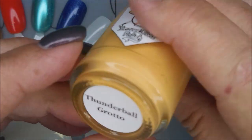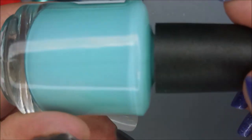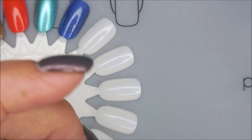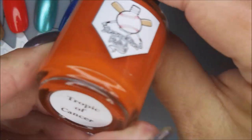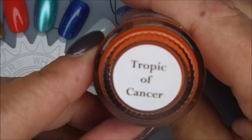And then we've got this one — such a unique color. Is it yellow? Is it orange? I don't know. And this is Thunderball Grotto. The next one is Paradise Bay — insane, pretty. And then this gorgeous brick red, orangey kind of color, or terracotta, is Tropic of Cancer.